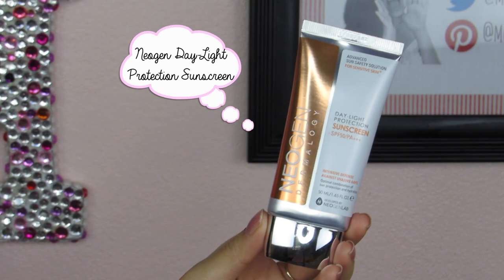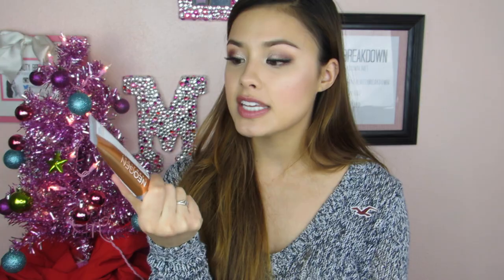My last Neogen product is actually my favorite of the three, and it is a sunscreen — the Daylight Protection Sunscreen with SPF 50. This is so good, and it's formulated for sensitive skin types, so if you have skin prone to breaking out or that doesn't usually get along with high-SPF products, I'd definitely recommend trying this. The scent is really nice, it's lightweight so it doesn't feel heavy, it layers well with my morning skincare routine, and it doesn't leave a white cast. This is my number one sunscreen recommendation.